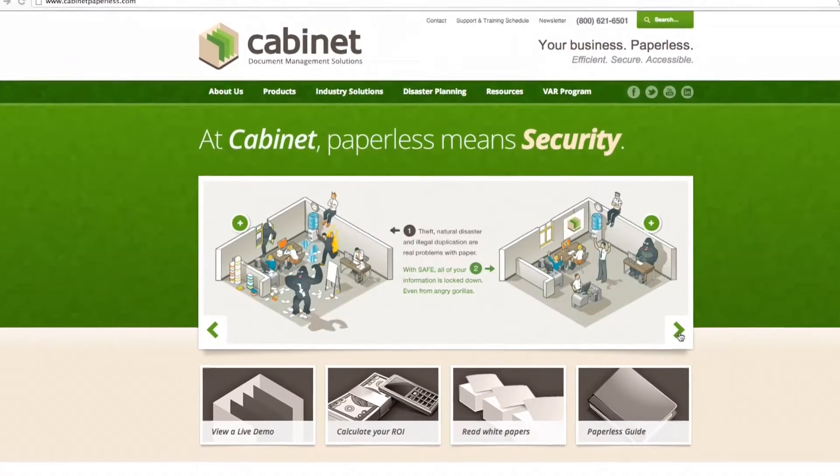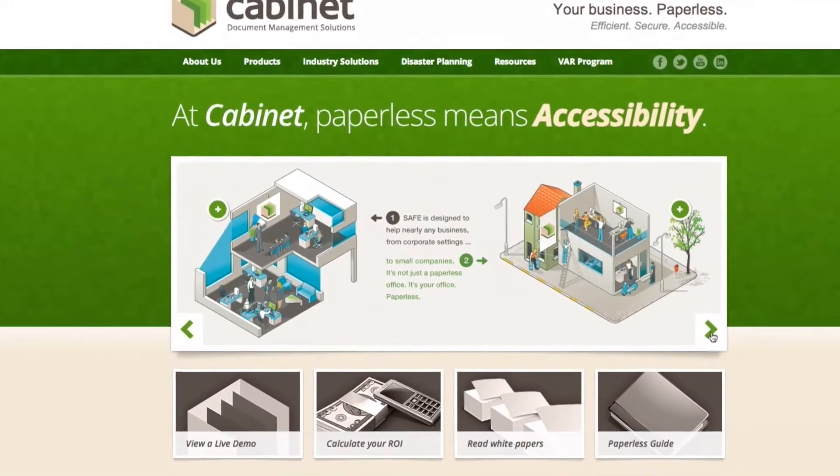Hi there. Who are you? I'm Jim True. I'm Vice President of Product Management at Cabinet. What is Cabinet? Cabinet is a document management software company. We offer document management solutions that are locally installed or web-based, hosted — so whatever environment the particular customer is most comfortable with, we have a solution for them. So you help businesses implement a paperless office, right? Exactly. We improve their efficiency, we help them eliminate paper, and we just make their job a whole lot easier.